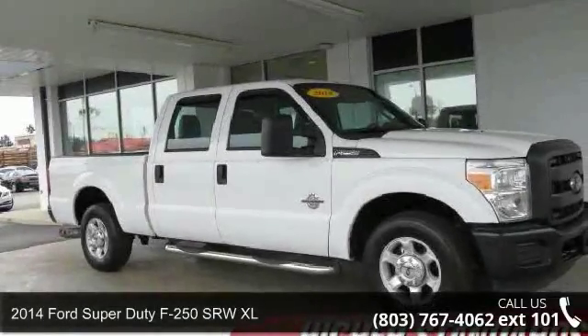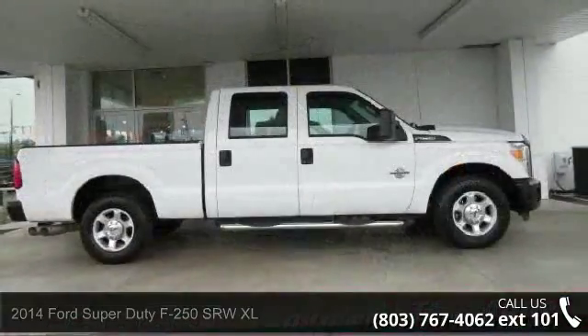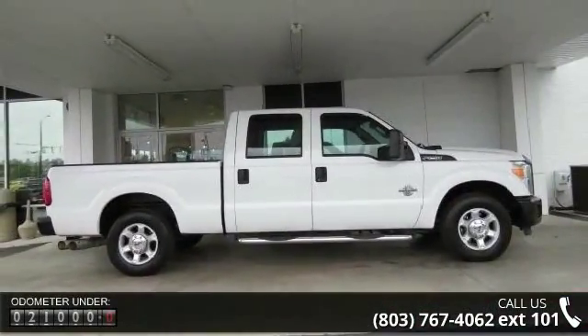Step into the 2014 Ford Super Duty F250S RWX XL. If you are looking for a first-rate auto, this one could be yours today.